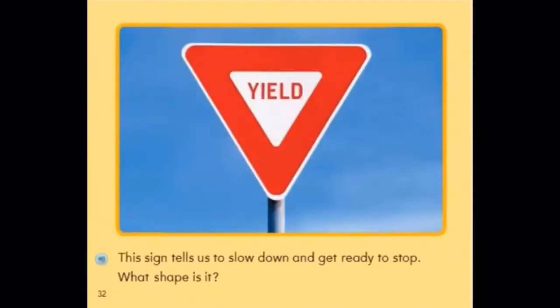This sign tells us to slow down and get ready to stop. What shape is it? It is a triangle. It has three sides and it says yield.